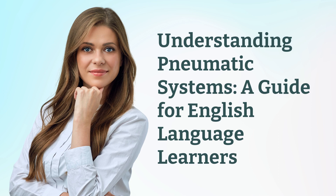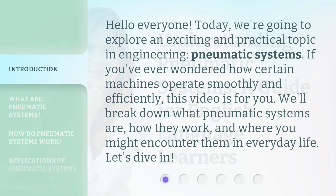Understanding Pneumatic Systems: a guide for English language learners. Hello everyone. Today, we're going to explore an exciting and practical topic in engineering: pneumatic systems. If you've ever wondered how certain machines operate smoothly and efficiently, this video is for you. We'll break down what pneumatic systems are, how they work, and where you might encounter them in everyday life. Let's dive in.